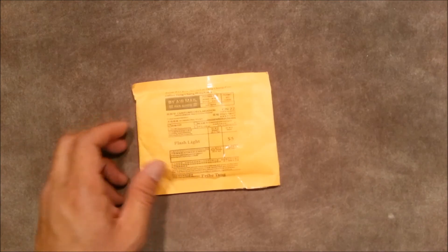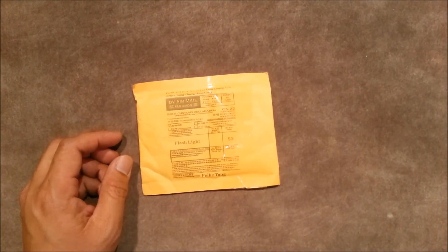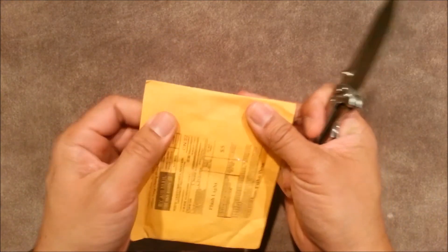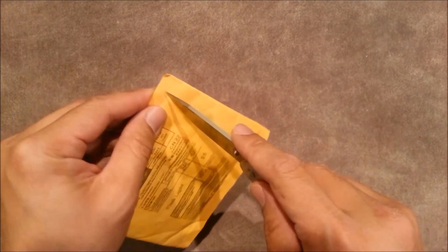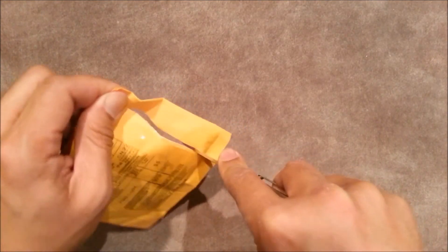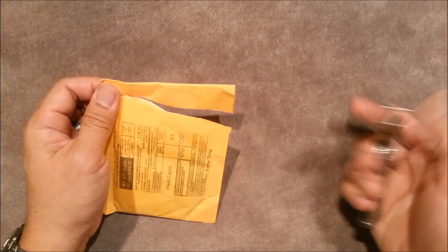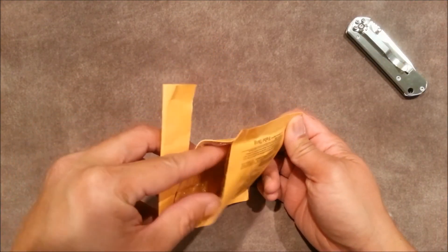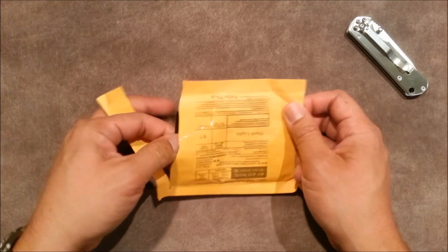So let's take a look — I'm curious to see what's in here. But if it is what I think it is, you'll see what I'm talking about as far as me trying to slim down my keys. Let's go ahead and open this up. Alright — it's definitely not a flashlight, and it is what I ordered.